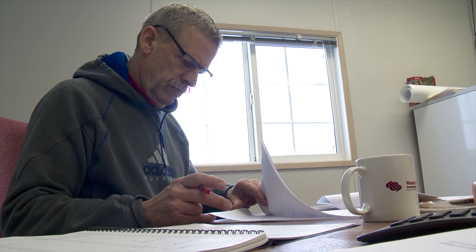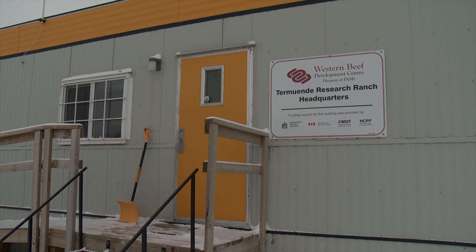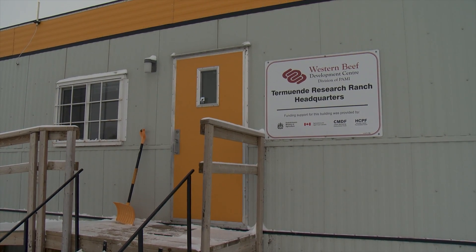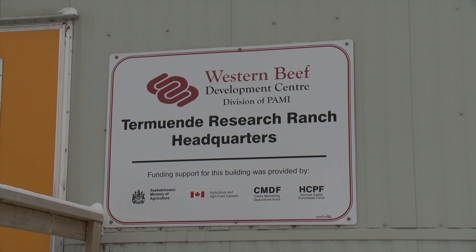Dr. Bart Lardner is a research scientist at the Western Beef Development Centre, a division of the Prairie Agricultural Machinery Institute specifically focused on the Western Canadian cattle industry. Located just outside of Lanigan, Saskatchewan, Lardner says most of their work is on helping beef producers manage and feed their herds profitably.